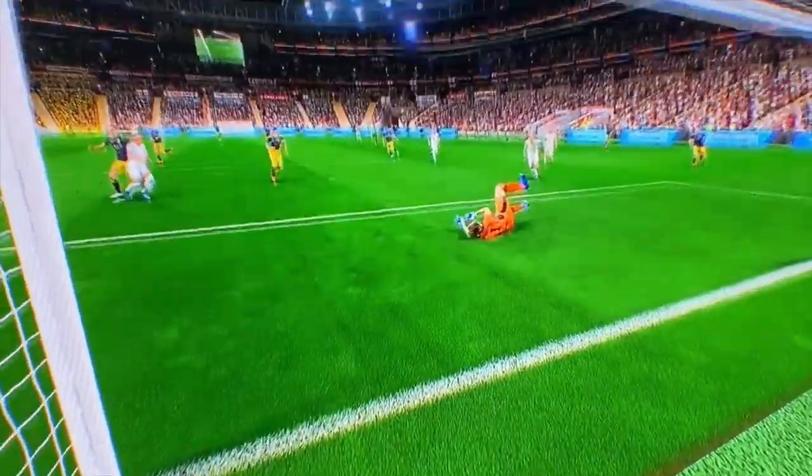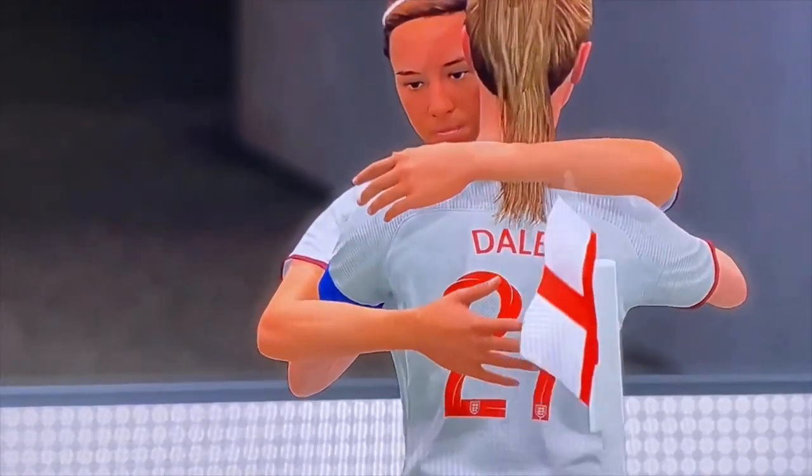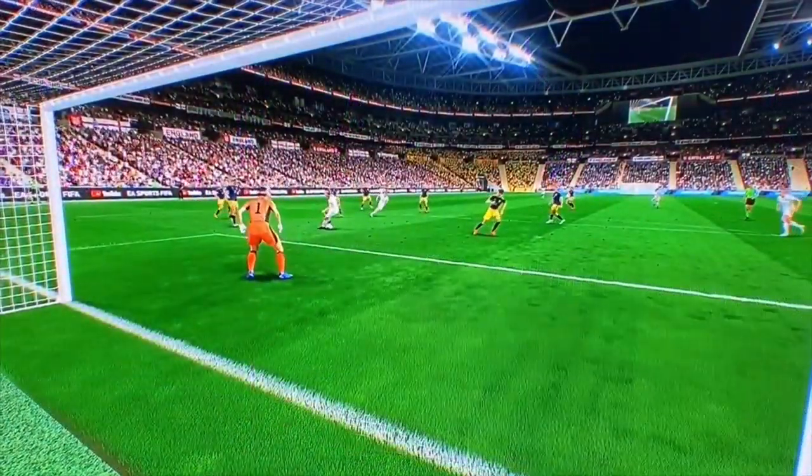And this time it's in. Fabulous goal — just look at the celebrations. Sloppy in possession — oh, you don't want to lose the ball in that position.